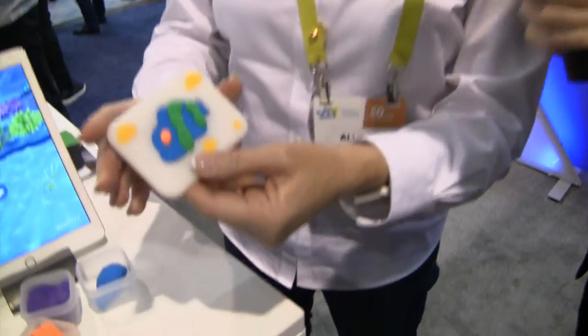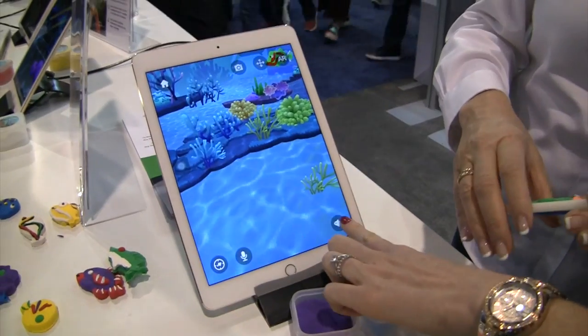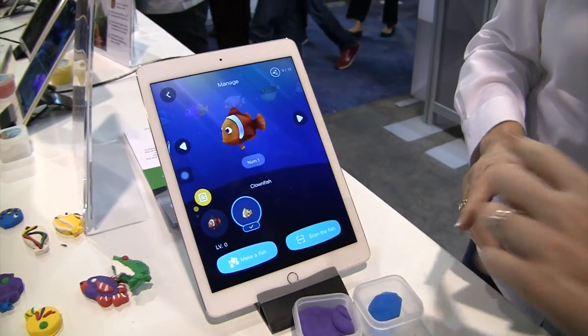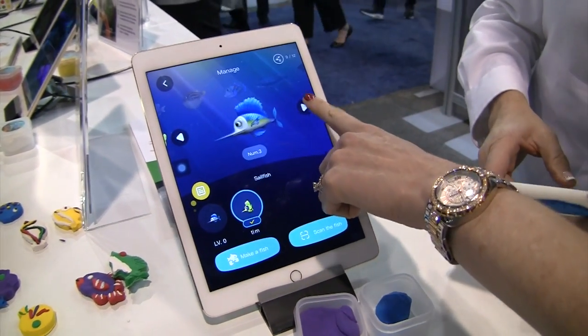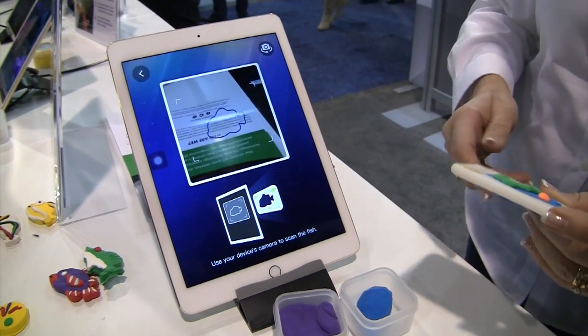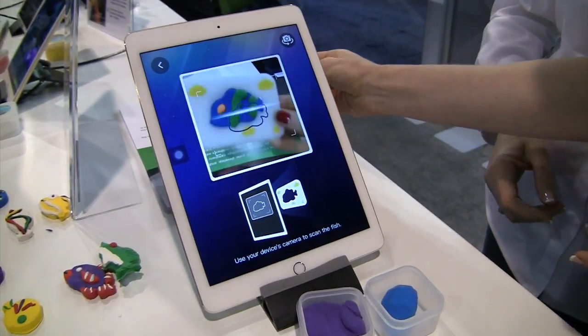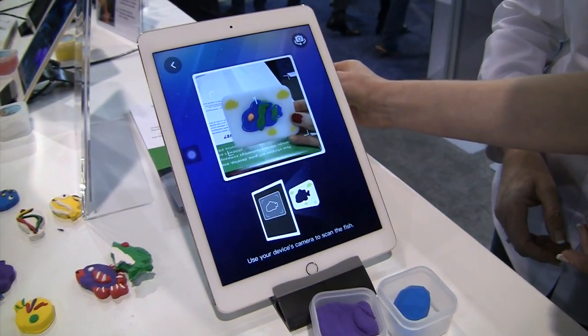So now I've got a beautiful fish — it's blue, it's got green stripes and orange eyeballs. What do I do now? So now I think the next stage is, would you like to see your fish come to life? I would love to see my fish come to life. She tapped play on Ocean Pets on the iPad and tapped a little fish — it's the number four shape she chose — and now we're going to put this in front of the camera. She's scanning it from the back camera.